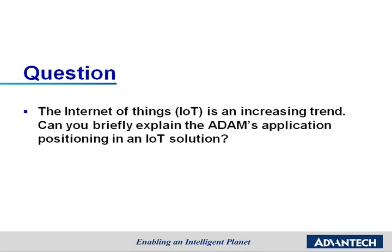We all know that the Internet of Things, or IoT, is an increasing trend and drives the IT industry to a whole new field. Can you briefly explain the Atom's position in an IoT solution?